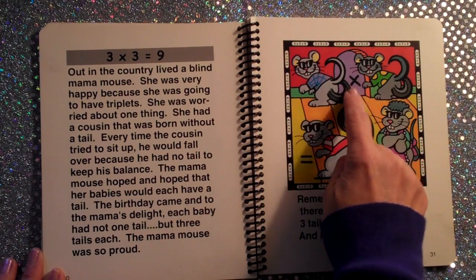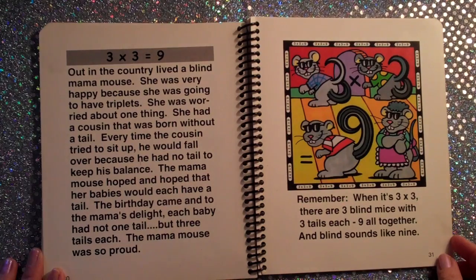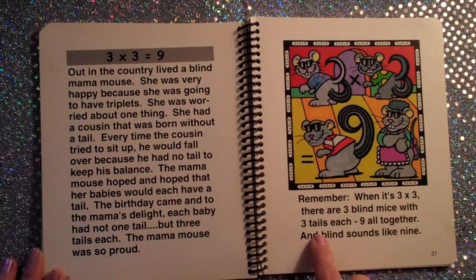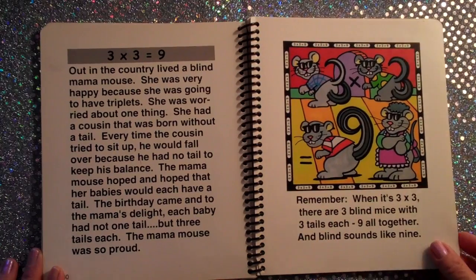Three times three equals nine. When it's three times three, there are three blind mice with three tails each, nine all together, and 'blind' sounds like 'nine.' Three times three is nine.